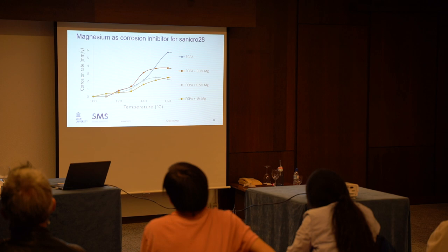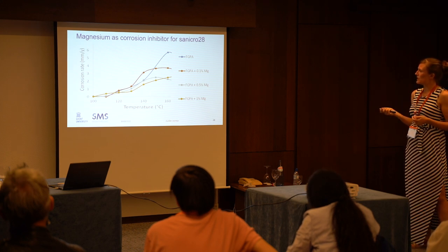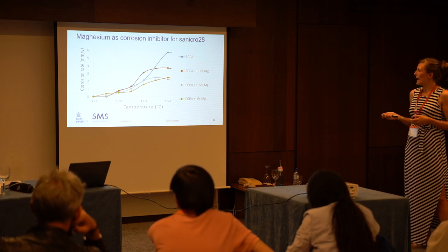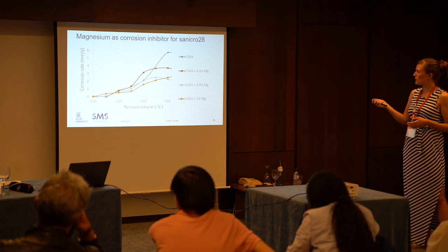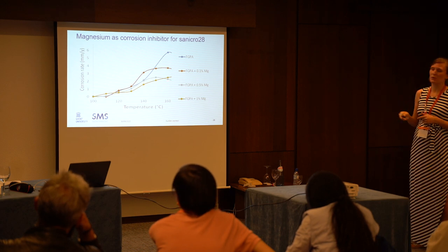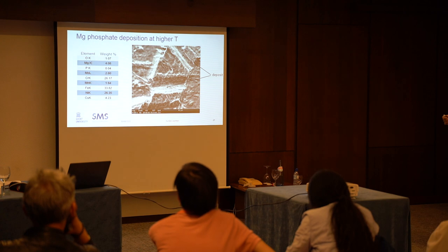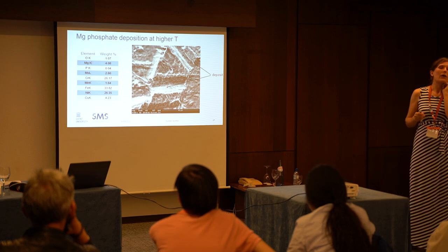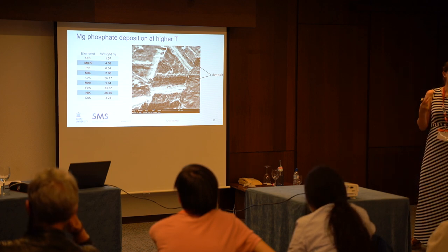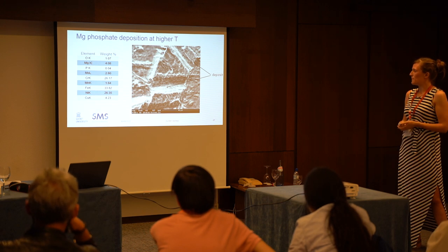Finally, we also added some magnesium as a corrosion inhibitor. What we see is that magnesium mostly plays a role at higher temperatures, and the inhibitor efficiency increases with increasing magnesium concentration — though at some concentrations they are approximately the same. We still have to repeat these measurements to confirm reproducibility. At these higher temperatures where it's most efficient, we saw some magnesium deposits in the shape of magnesium phosphate. These phosphates are believed to form a protective layer or be incorporated into the passive film, thus protecting the surface.